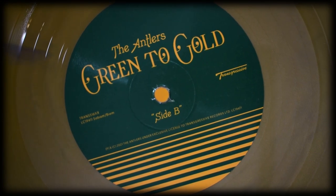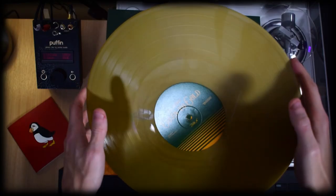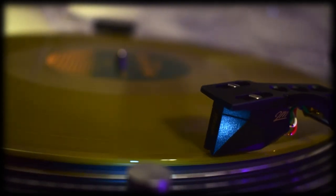The labels are a continuation of the lovely design of the sleeve, and feeling around the edges of the record shows it's a well-cut one. But let's see how it shapes up in sound quality.